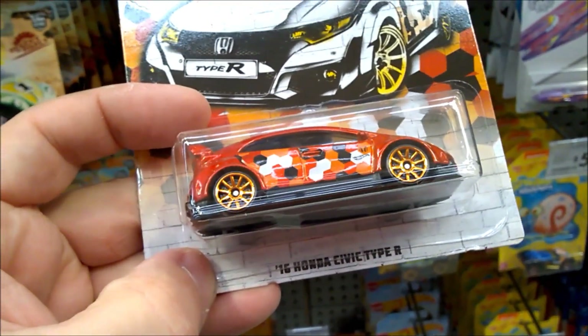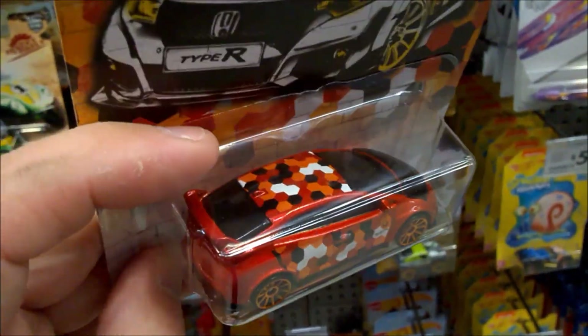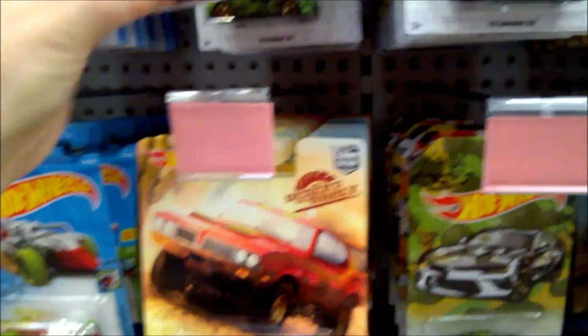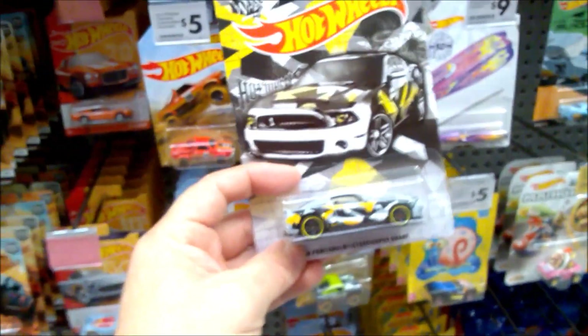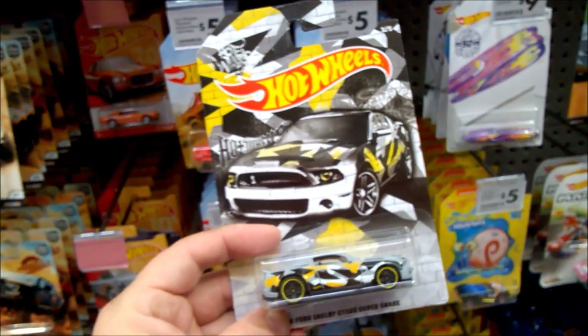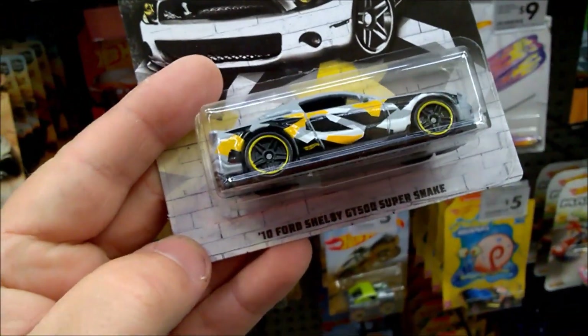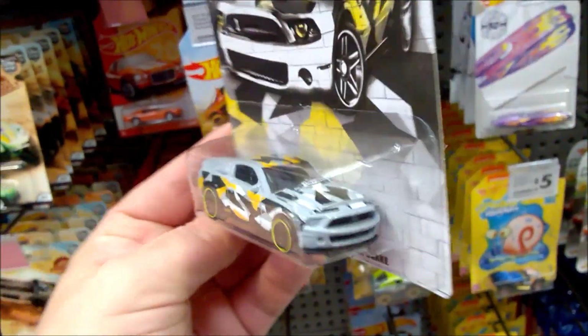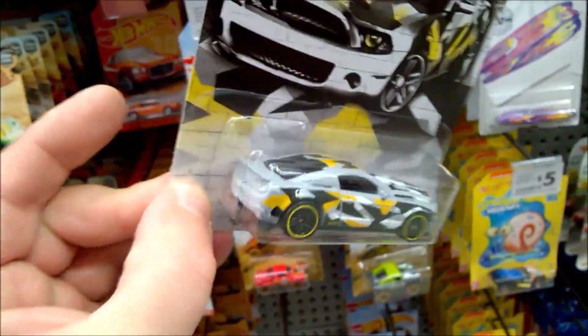This is the '16 Honda Civic Type R — it's got a honeycomb style camouflage, urban camouflage if you like. Number three of five, you've got this Mustang and the card artwork is fantastic. This is the '10 Ford Shelby GT500 Super Snake in a gray, black and yellow.